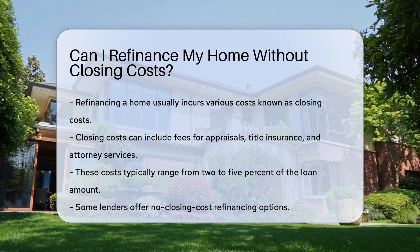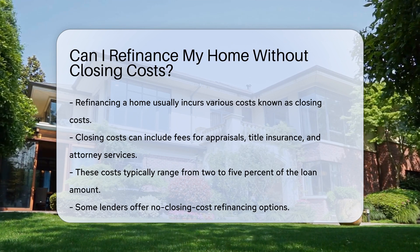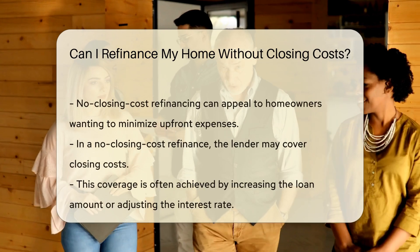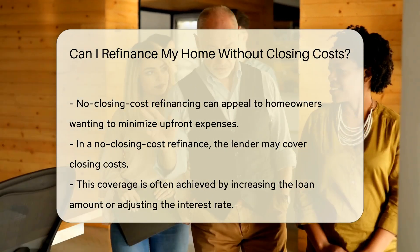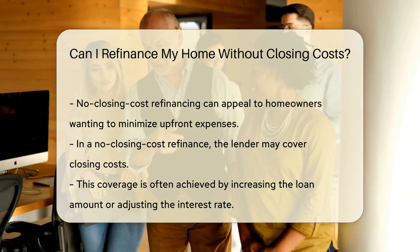Some lenders offer no-closing-cost refinancing options. These programs can be appealing, especially for homeowners looking to reduce upfront expenses. However, it is essential to understand how these options work.